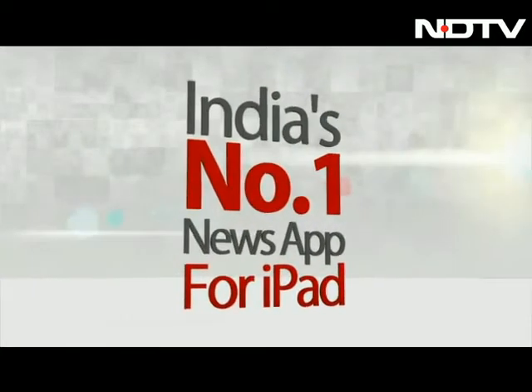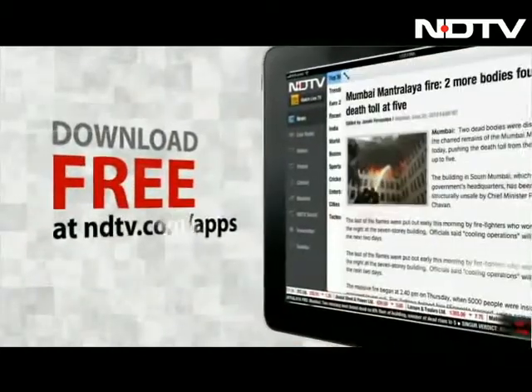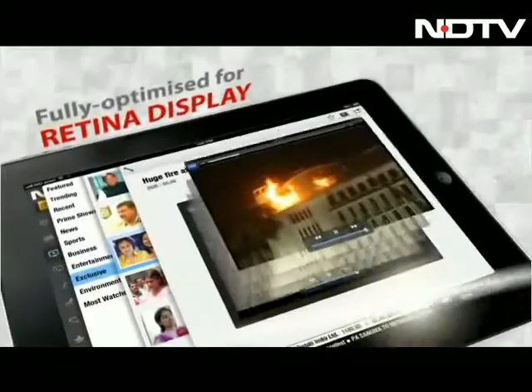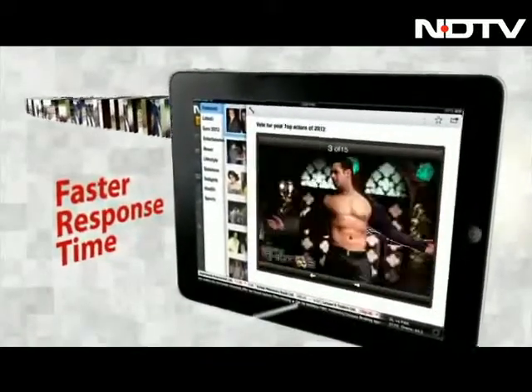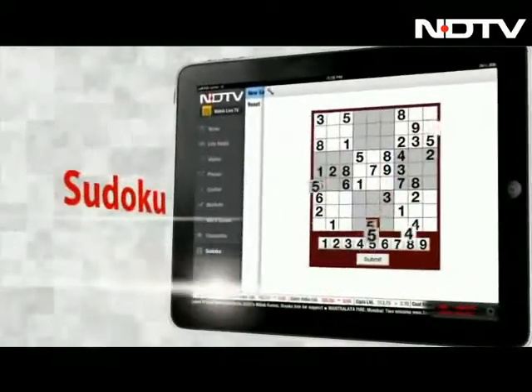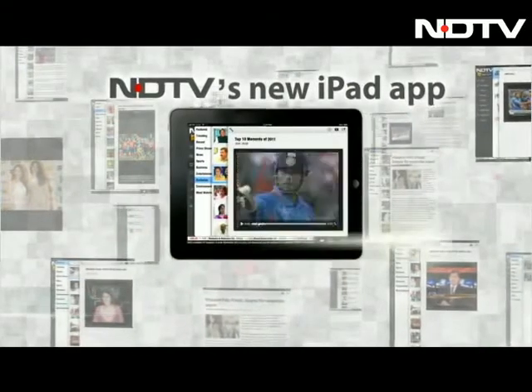India's number one news app just got even better. Download NDTV's new app — fully optimised for retina display, with full screen view, faster response time, and Sudoku. NDTV's new iPad app. Download now.